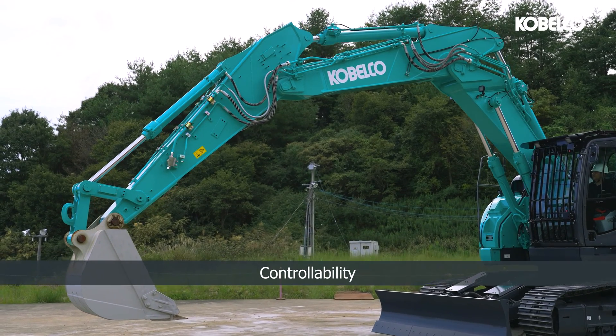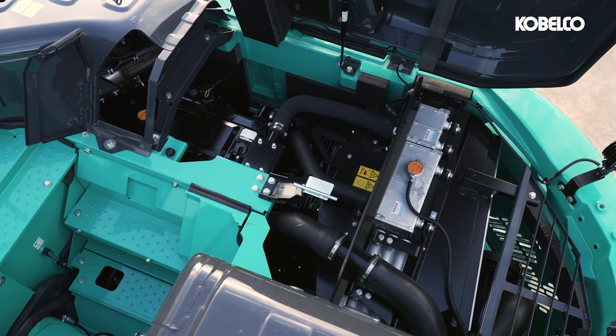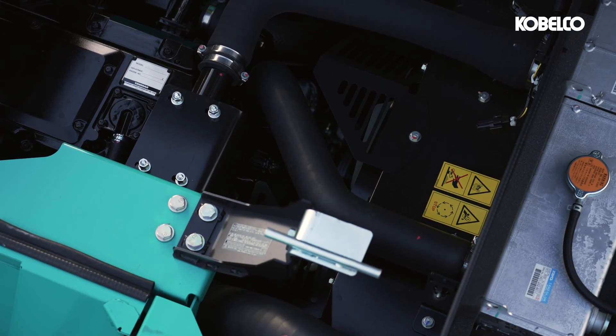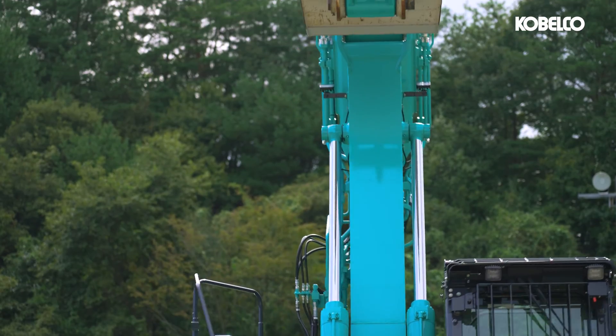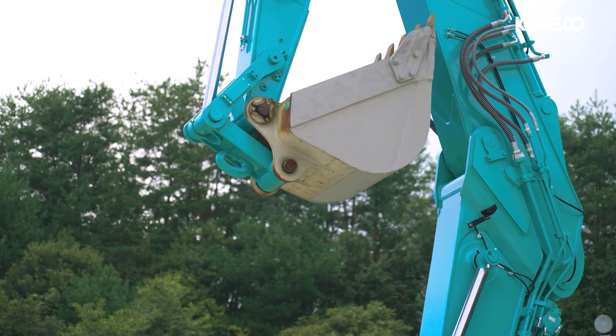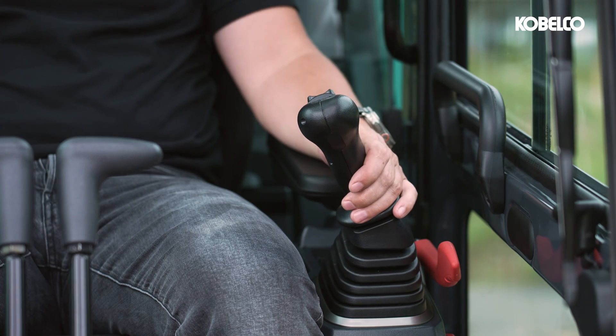Elevating precision and efficiency to new heights, our SK-230 and 270-SRLC-7 models feature a new Stage 5 Yanmar engine and a meticulously engineered hydraulic system. Whether you're handling digging tasks in confined spaces or lifting heavy loads, these machines respond with unmatched accuracy, putting you in complete control.